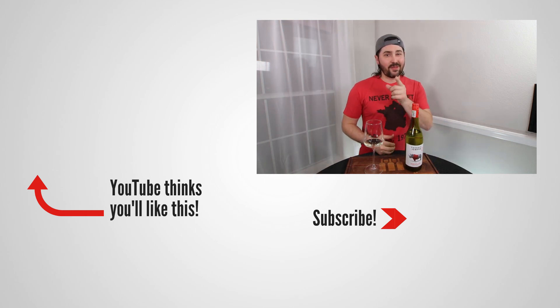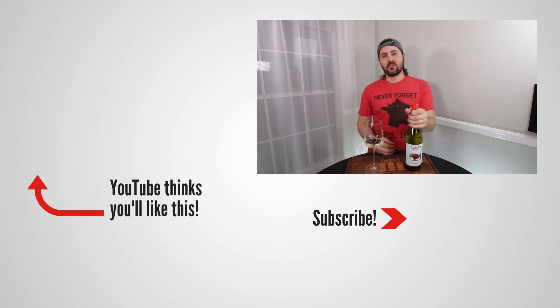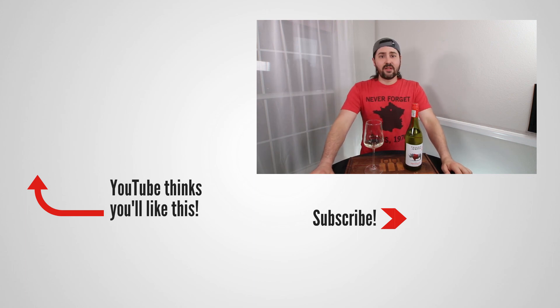Anyway, this has been Stuart with Wine on the Dime. If you liked today's video, please like, subscribe, and comment. Have you had the 2020 Tussock Jumper Chenin Blanc? I'd be interested to know — leave a comment below, and I'll see you all again soon with another episode of Wine on the Dime. Bye.